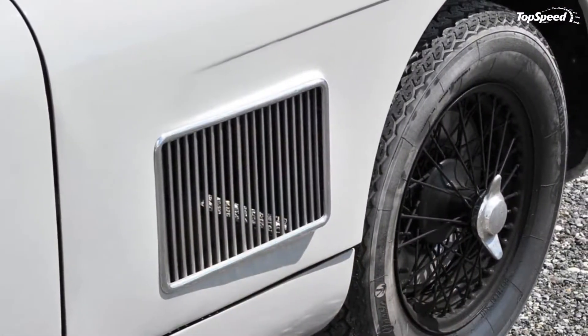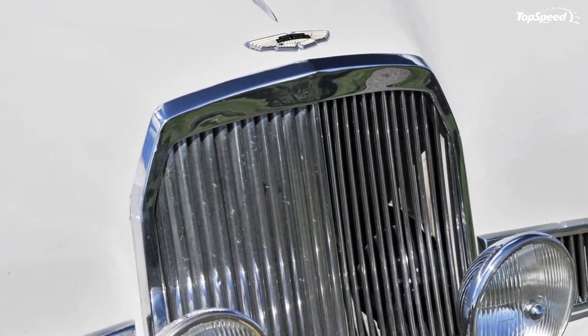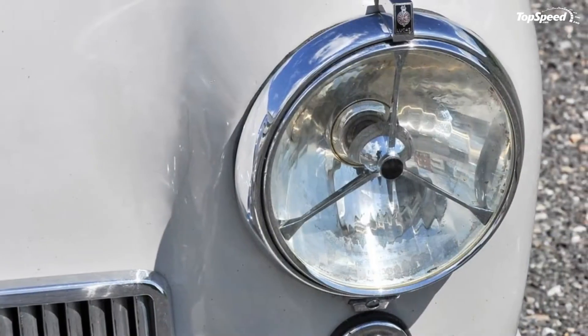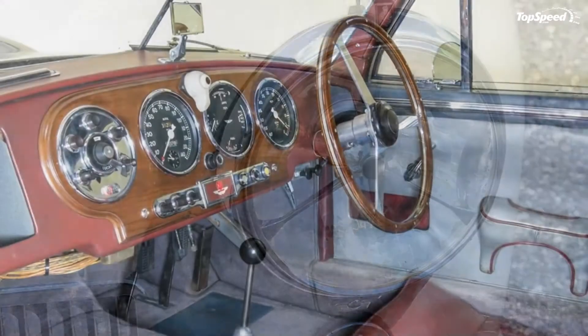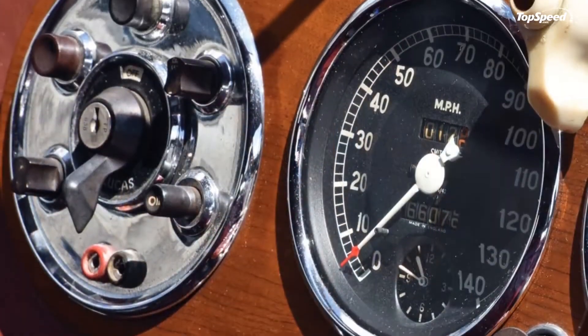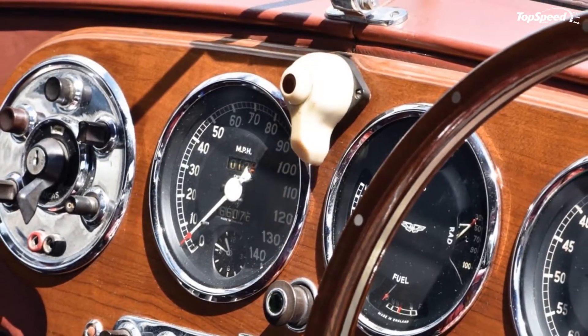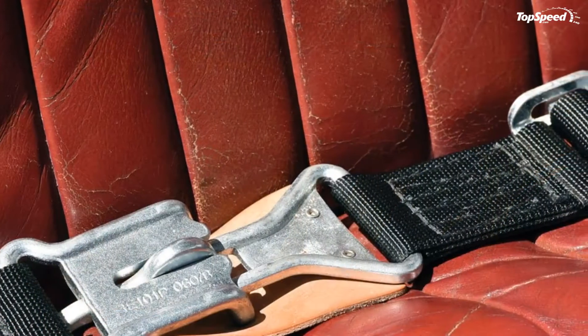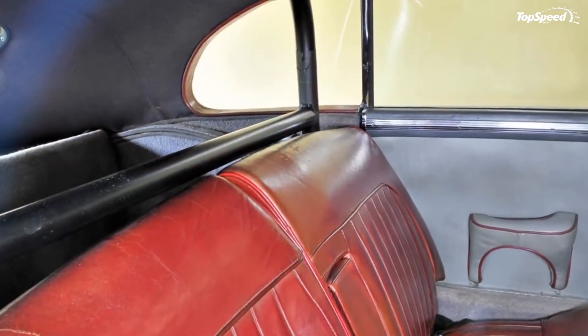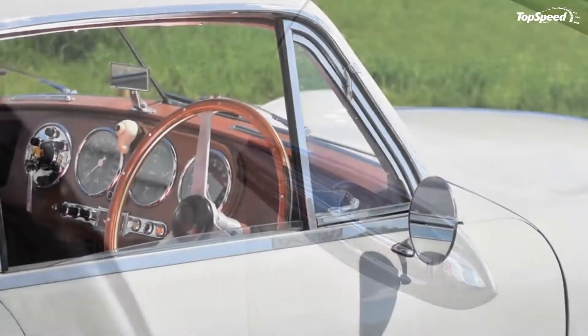This is partly because the DB2 was designed in the 40s, but also because the coachbuilder Tickford wasn't acquired by David Brown until 1955, so it was only after that point that there was a shift in Aston Martin styling. Still, you can see an early version of what would become the signature Aston grille, which would evolve further on the DB2 quarters and become more or less what we know it today on the DB Mark III.